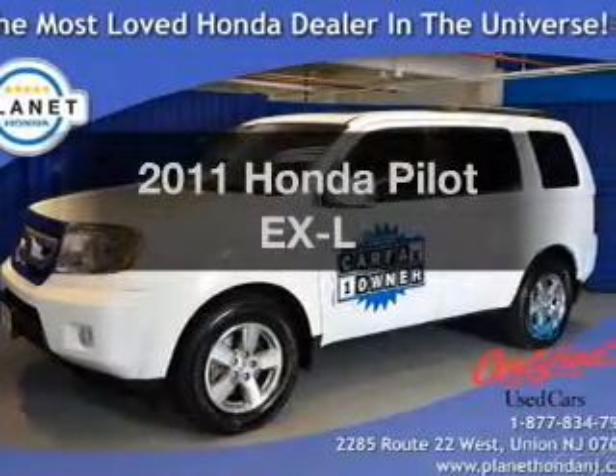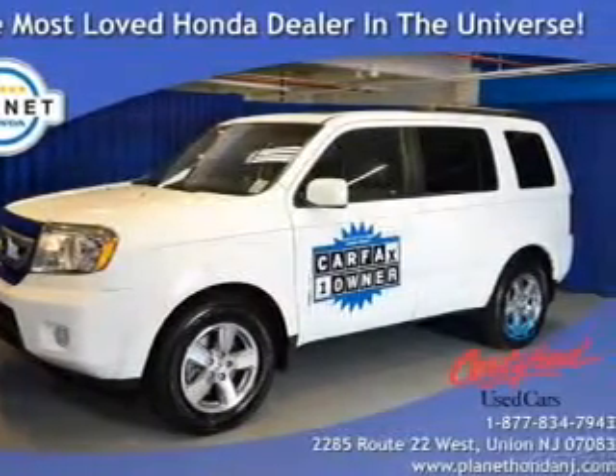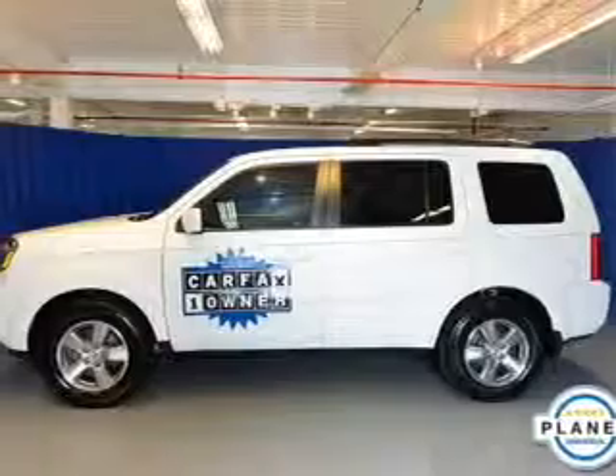Check out this 2011 Honda Pilot. Everything you need under one roof with this great vehicle.